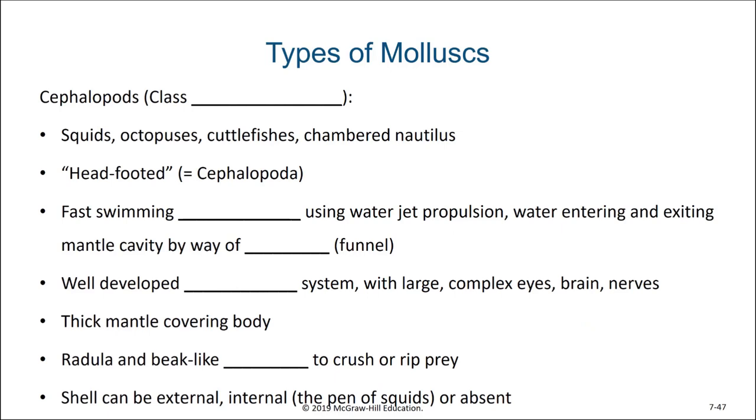The next class of molluscs are the cephalopods, or head feet. The cephalopods include squids, octopus, cuttlefishes, and chambered nautilus. Their name literally means head-footed. They are fast swimming predators which can use water jet propulsion as a part of their locomotion. Water enters and exits the mantle cavity by way of a siphon.